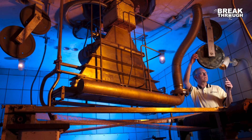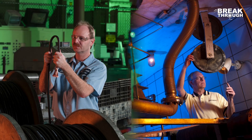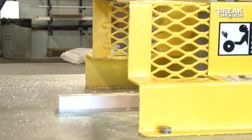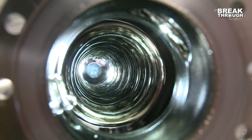Future industrialization of these superconducting accelerators could change the way companies do business and create whole new industries. This includes advances in medicine, manufacturing, energy, national security, environment, and discovery science.